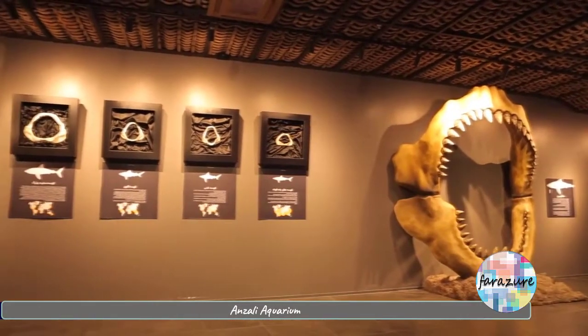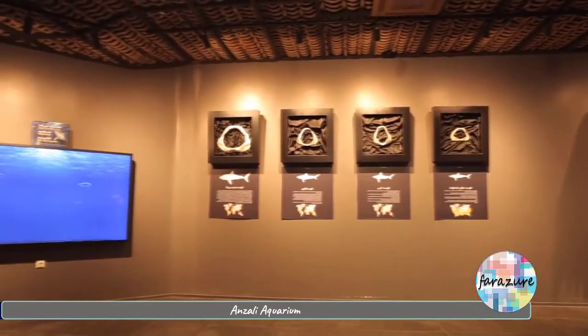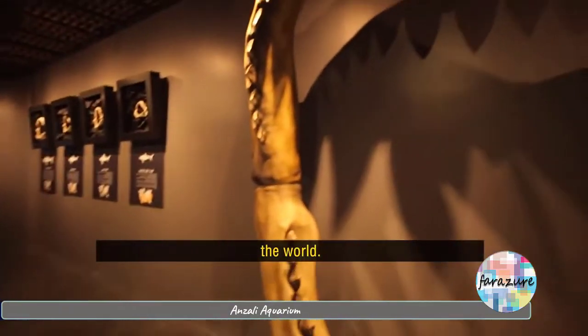In this part of the Persian Gulf section, you can see the jaw of the largest shark in the world with its real dimensions. This is the largest shark in the world, which lived 2 million years ago, measuring up to 20 meters in length.